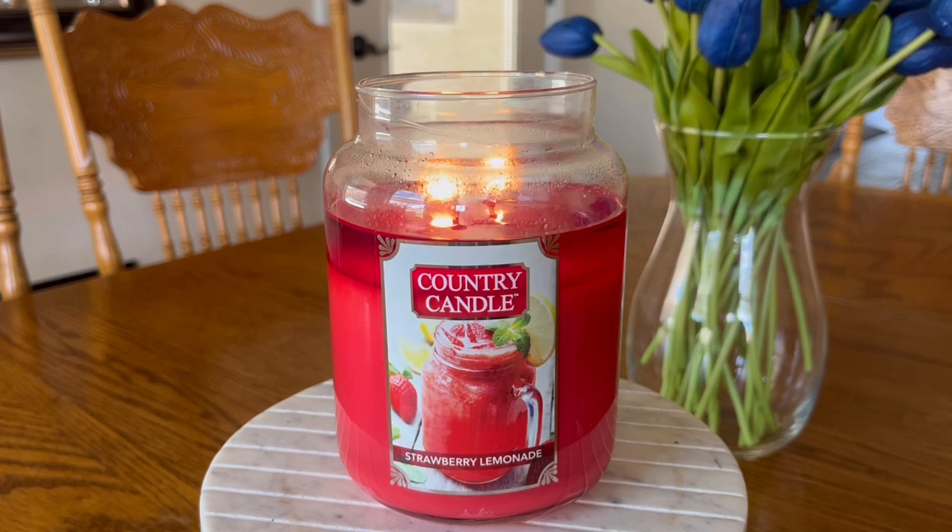If you have been following me this week, I have been doing some post-burn reviews on a couple of the new fragrances that will be part of Kringle Candles Spring and Summer Launch happening this Friday, March 1st at 12 PM Eastern Standard Time. So this is review number five for me.